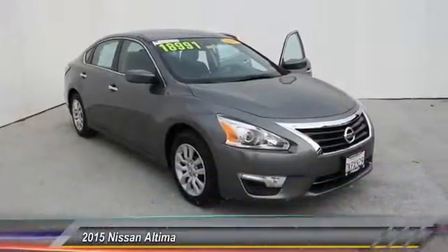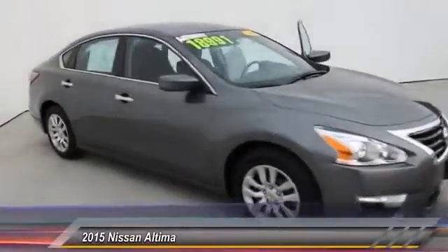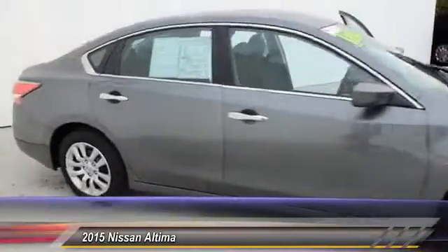The 2015 Nissan Altima. The Nissan Altima offers advanced features to make life easier, and most of the features come standard. Combine that with the powerful engine,